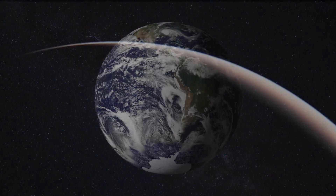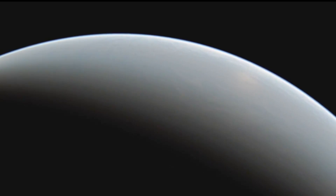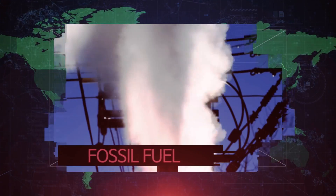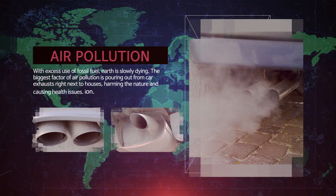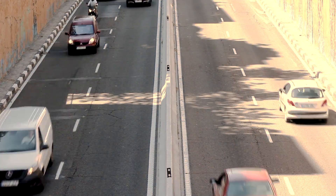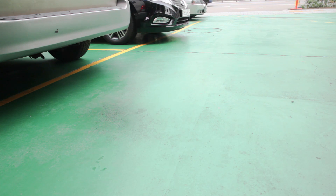The beautiful green planet Earth. However, with excess use of fossil fuel, Earth is slowly dying. The biggest factor of air pollution is pouring out from car exhausts right next to houses, harming nature and causing health issues. Exhaust gas needs to be thoroughly analyzed and controlled.